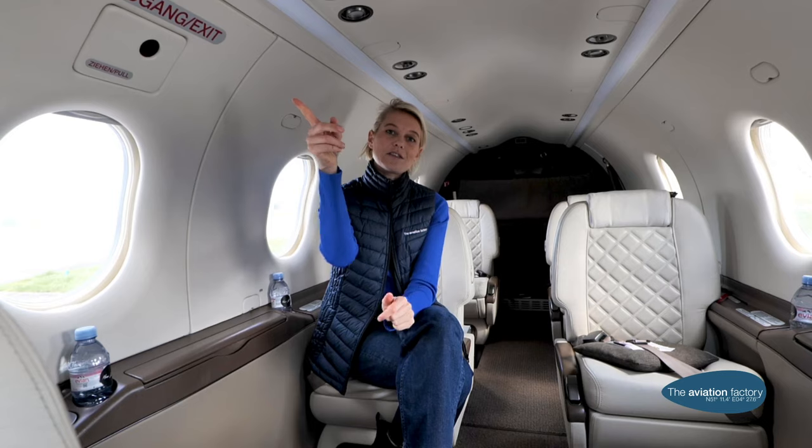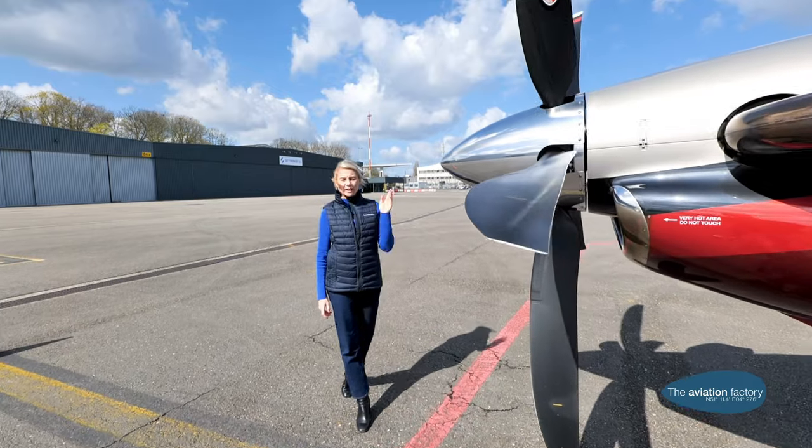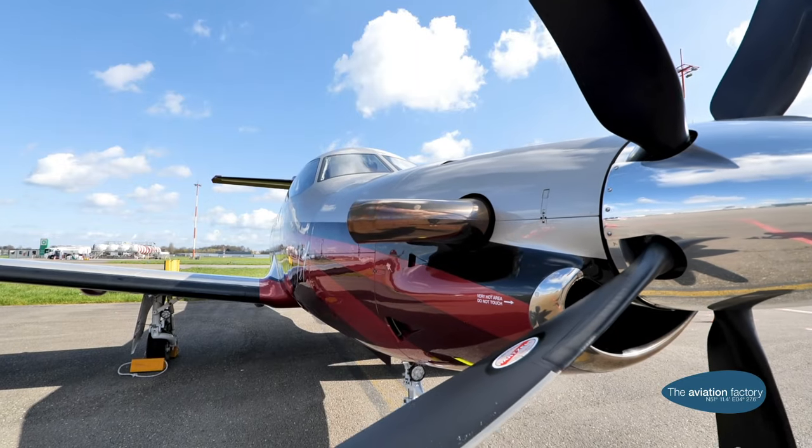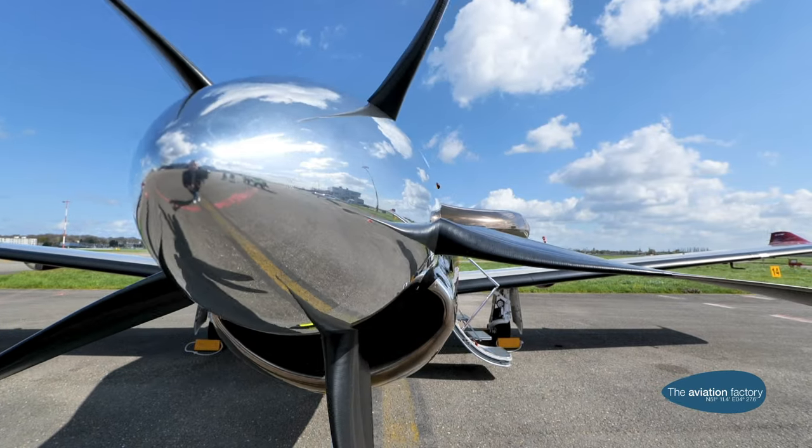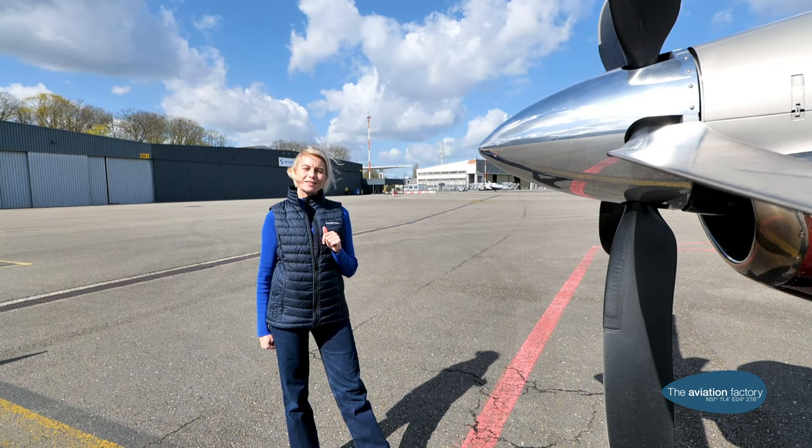The toilet is located in the front of the aircraft. The PC-12 has one engine on the front and can fly up to five hours with low fuel consumption. This makes it a very climate-friendly choice when in need of a private flight.